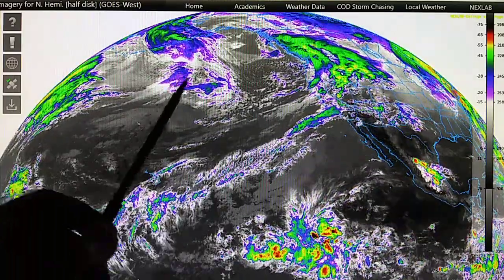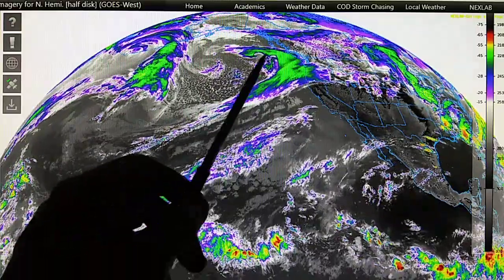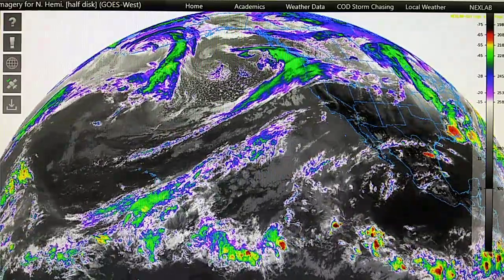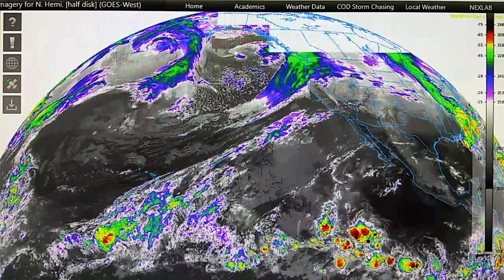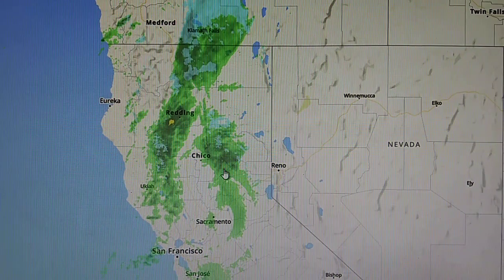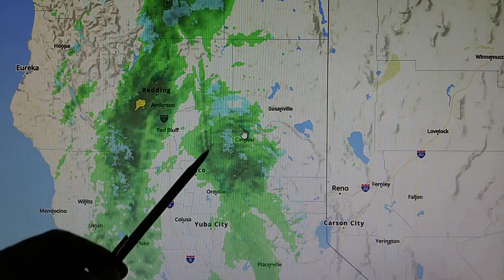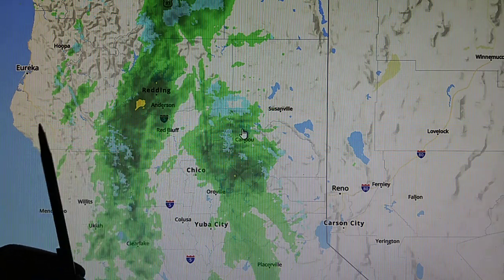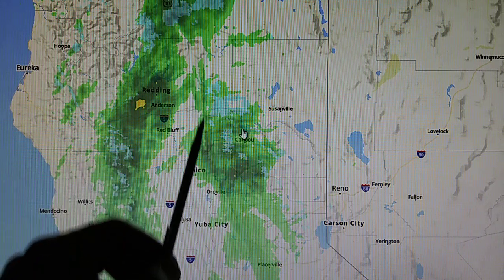We should have had rain all day long from this Pineapple Express moisture field moving right in. The only rain we're seeing in California right now is coming from this North Pacific sourced moisture. Look at the right angle here — that is really something. Let's look at the Doppler map, and you can see that the Chico transmitter right here, this WSR88D, is evaporating moisture in the precipitation that's moving in off the Pacific. We can see these pie-shaped cutouts.